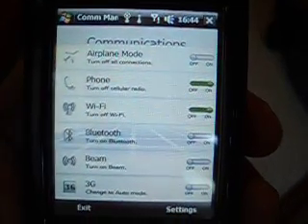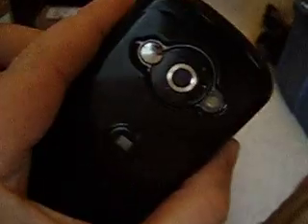This phone is unlocked. You can use it with any GSM carrier — just pop in your SIM card and go. Good luck on the auction.